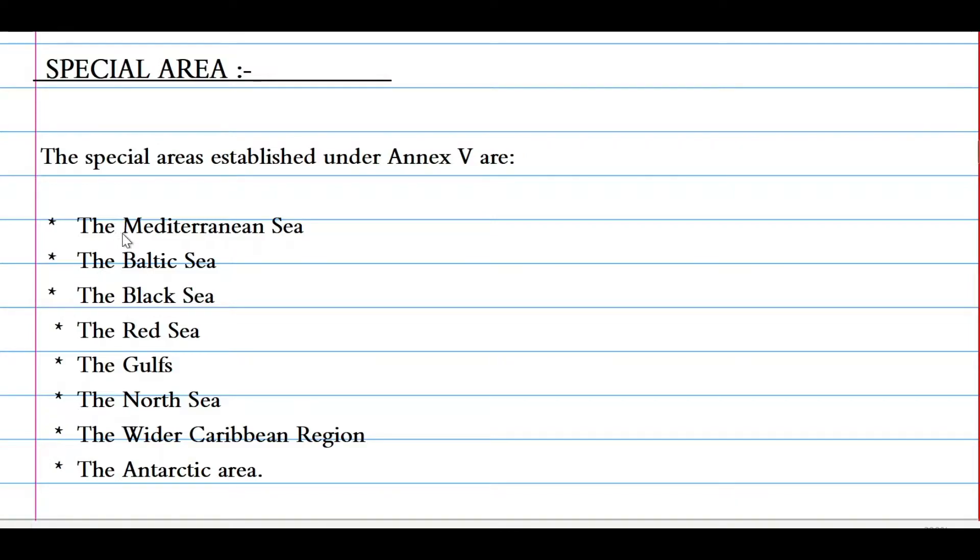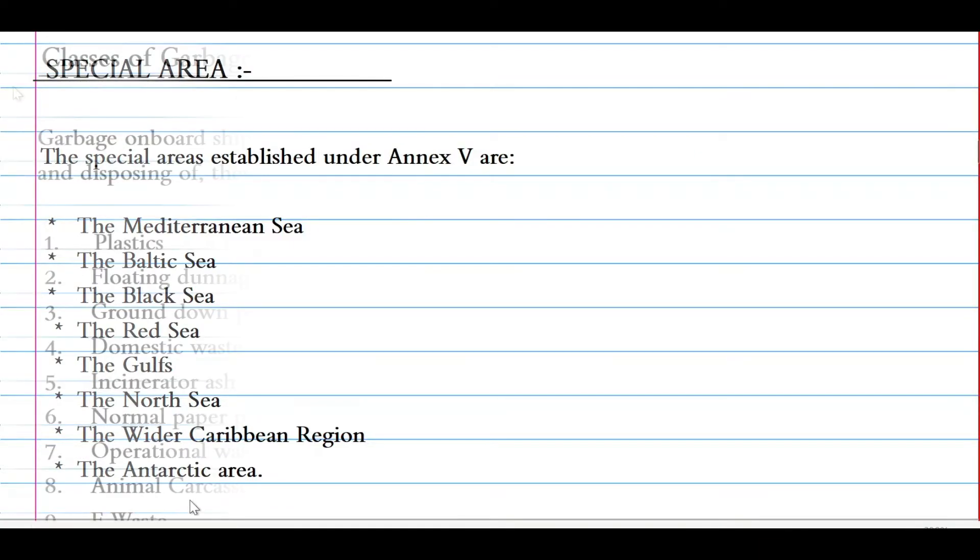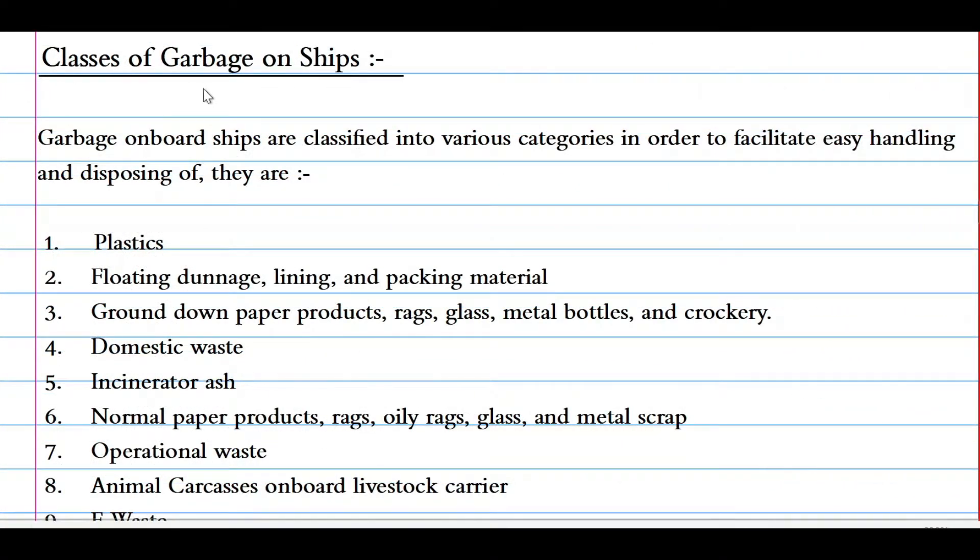The special areas under Annex 5 are: the Mediterranean Sea, the Baltic Sea, the Black Sea, the Red Sea, the Gulf areas, the North Sea, the wider Caribbean region, and the Antarctic area.